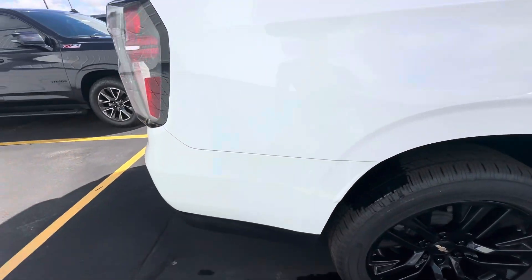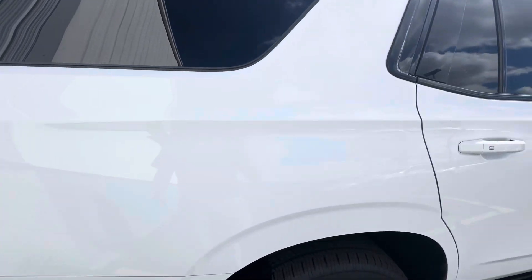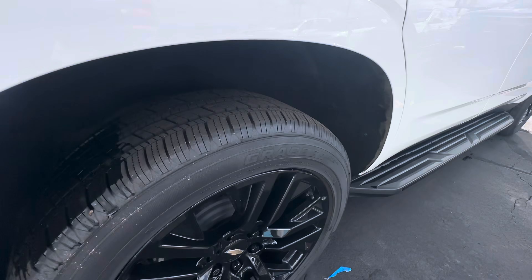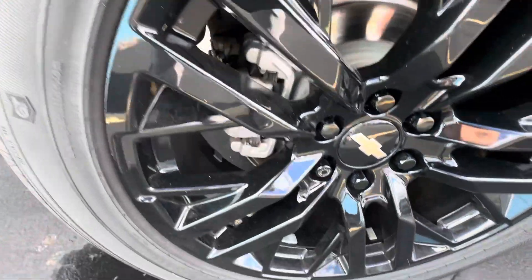Onto the passenger side — no dents, no dings, looks good. Rear passenger rim looks good as well.